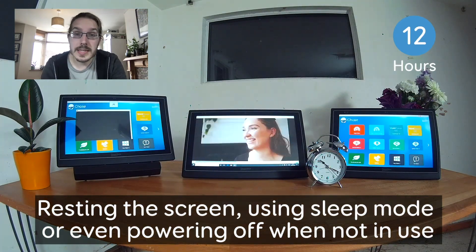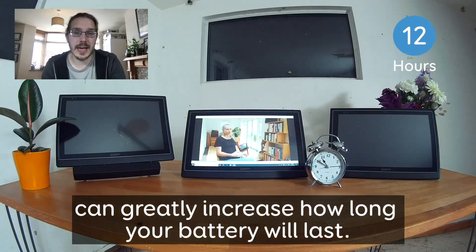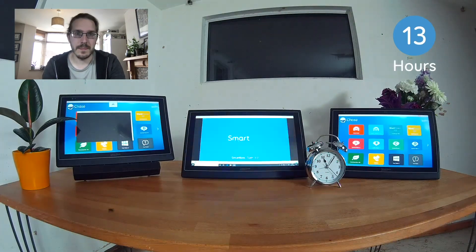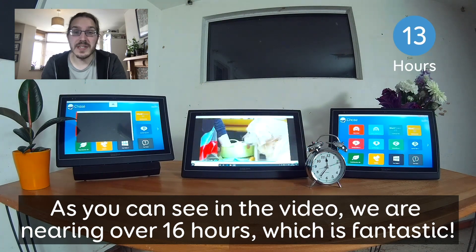Resting the screen, using sleep mode, or even powering off when not in use can greatly increase how long your battery will last. As you can see in the video, we're nearing over 16 hours, which is fantastic.